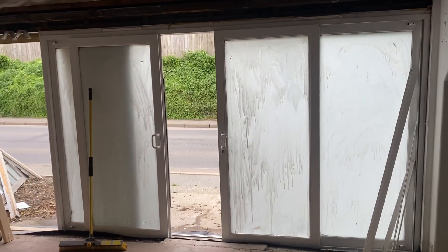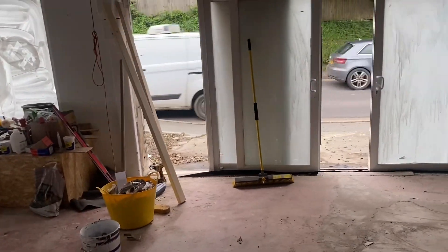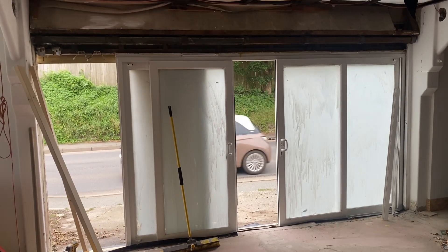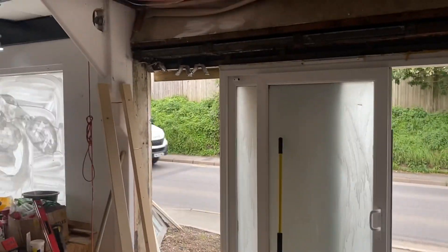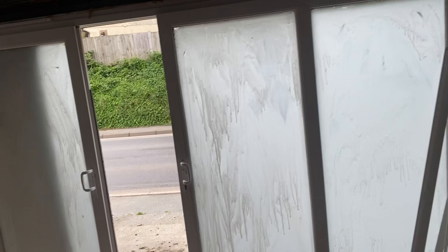I'm really happy - I got them second-hand off Facebook Marketplace for about £350, so for that much glass it's not very much money at all. Really happy with them. We've whitewashed them so people can't look in at the moment until it's done. Going to do a little bit more cladding on that side there, fill that void, insulate it, and damp proof it.